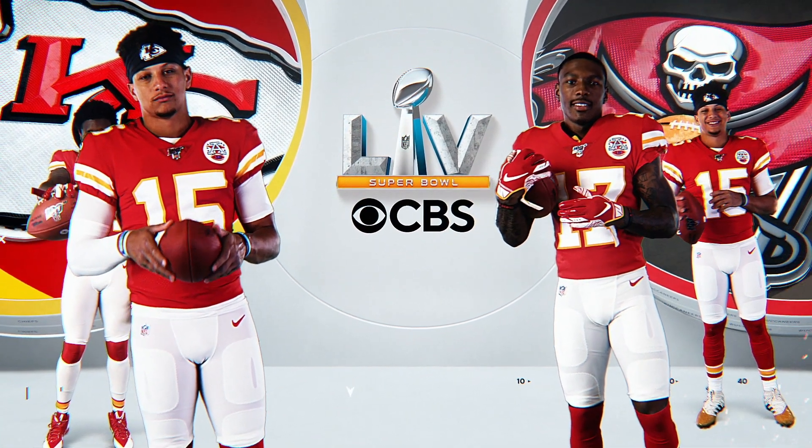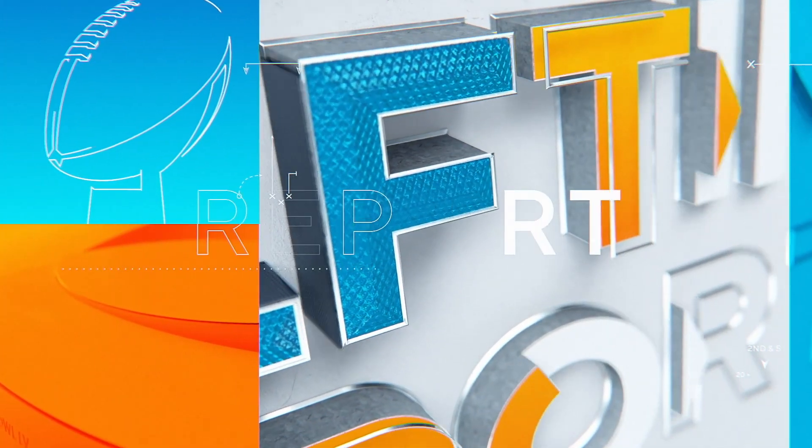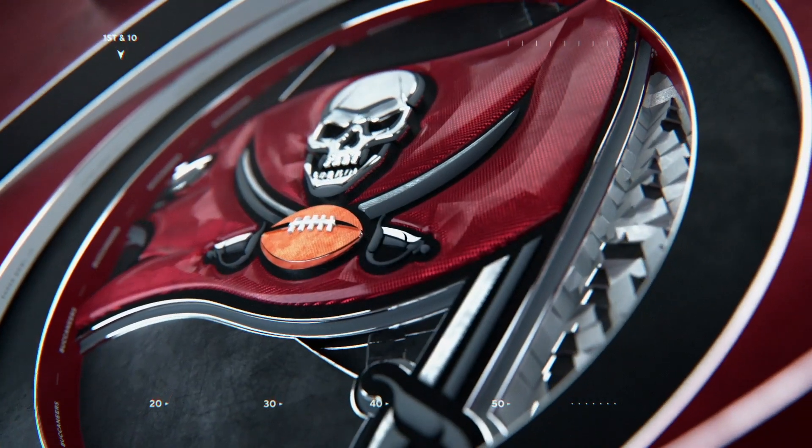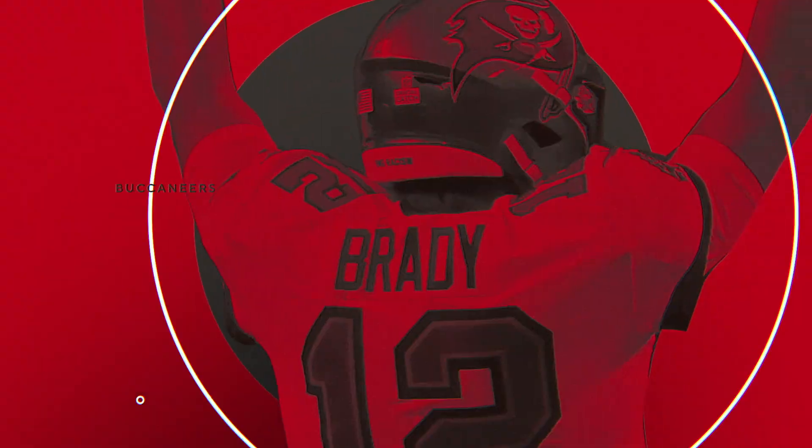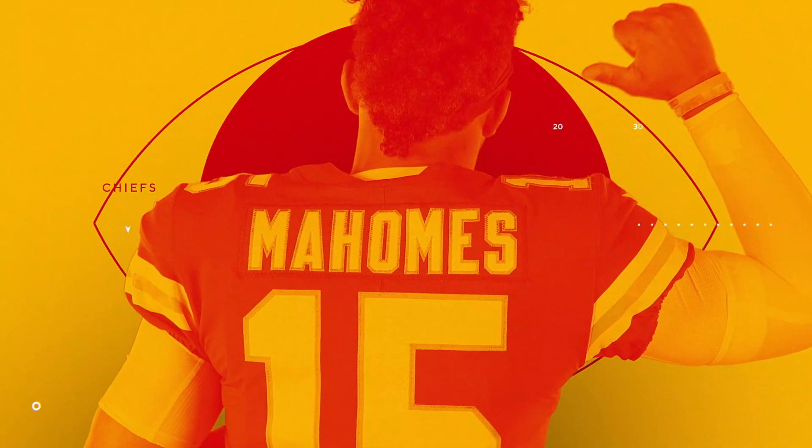We had sort of parallel conversations with CBS Network about what we were doing with the division, while internally crafting our own personality within that design, and obviously trying to elevate everything because it's the Super Bowl — 100 million people will be watching and you've got to put on your best outfit that day. The way it came out, all these random ingredients coming together and us molding them into a singular look was really successful, and I think that was evidenced this past Sunday.